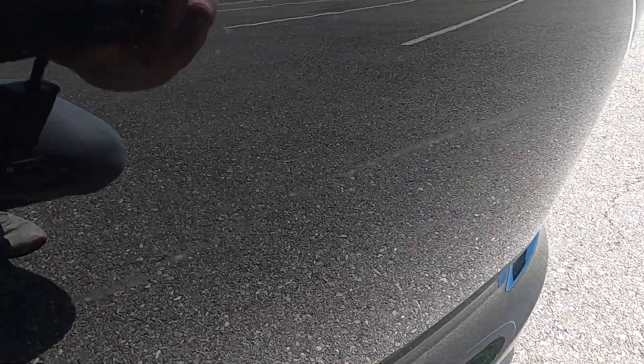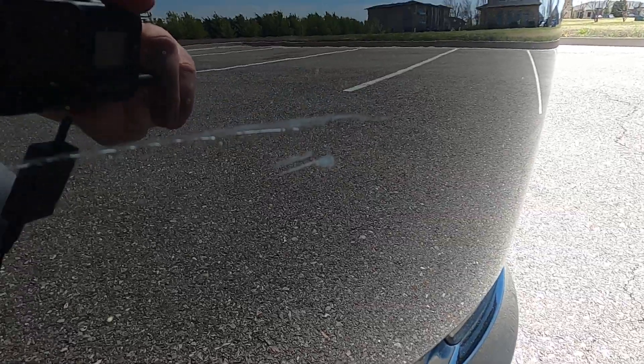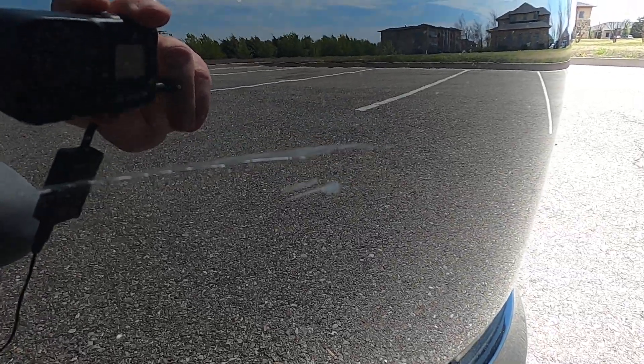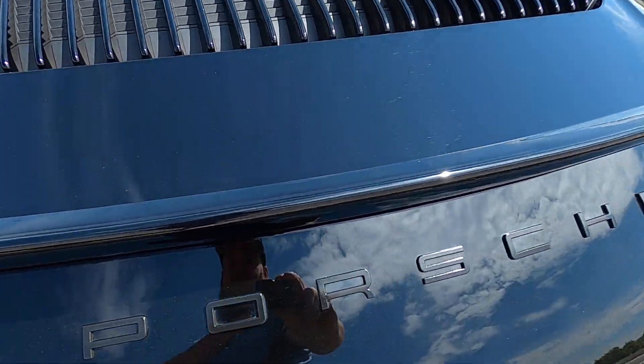There is one defect — the car was bumped at some point and does have a small paint defect on the lower end of the passenger side on the rear bumper. It's a pretty small defect and not easy to see.